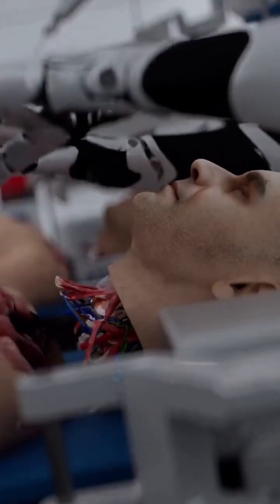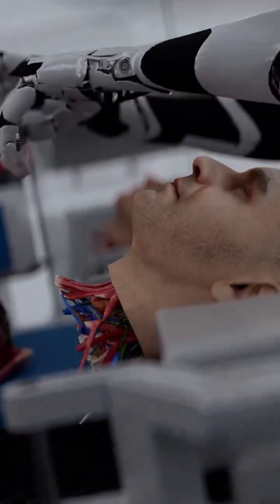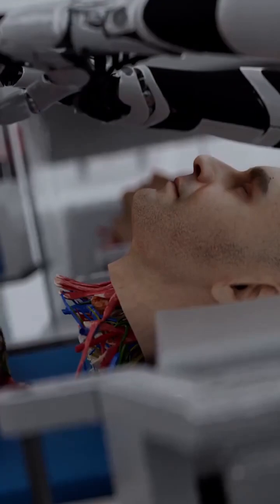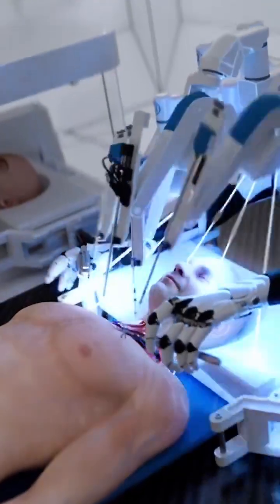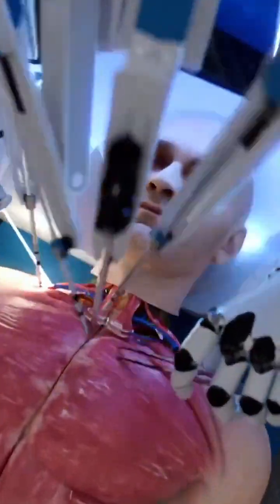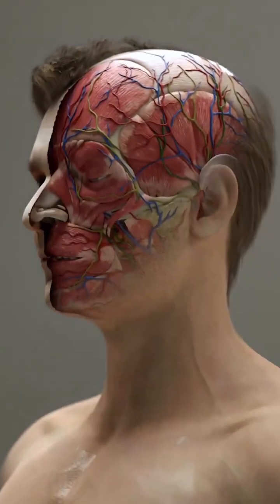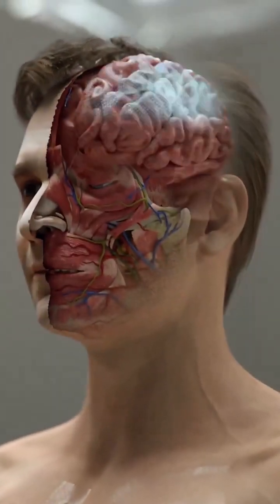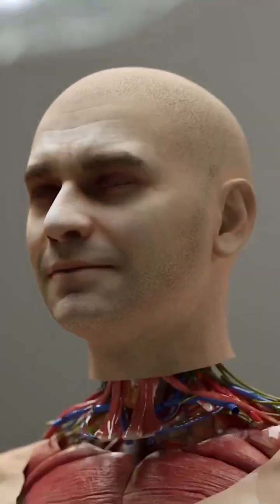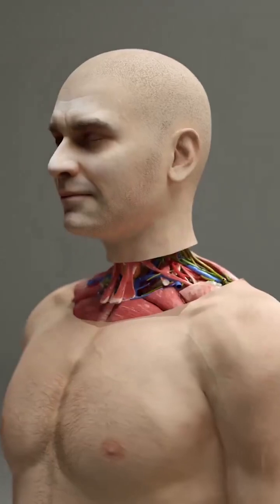The head transplant procedure involves removing a person's entire head — containing the brain — from their current diseased body and attaching it to the body of a healthy young brain-dead donor. Head transplants could provide individuals with severe medical conditions such as terminal cancer, paralysis, spinal cord injuries, or neurodegenerative diseases the opportunity to have a fully functional body while preserving their consciousness, memories, and cognitive abilities.